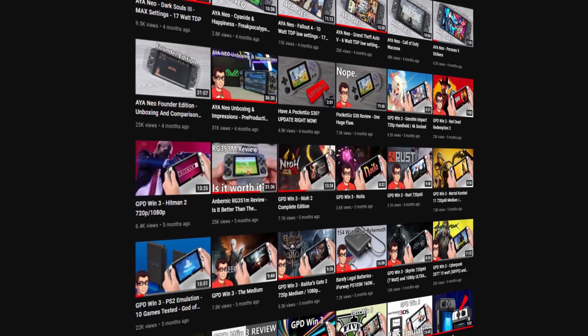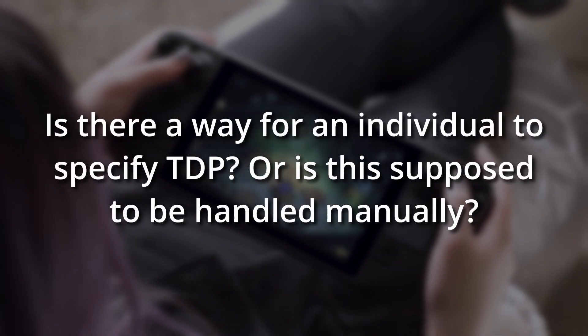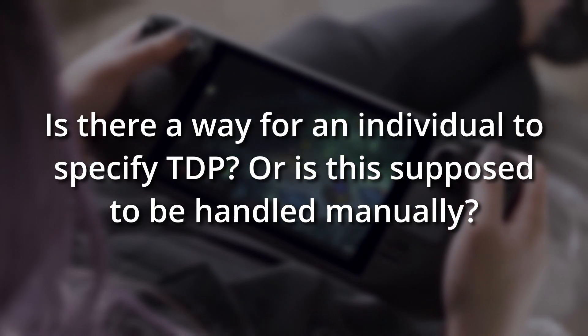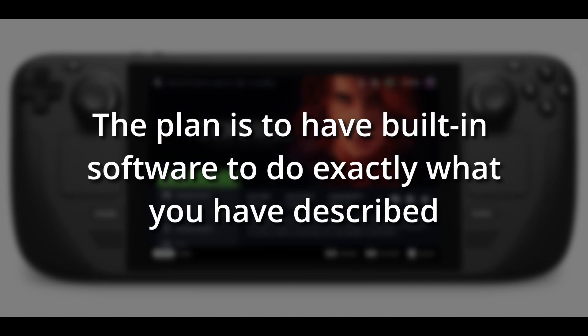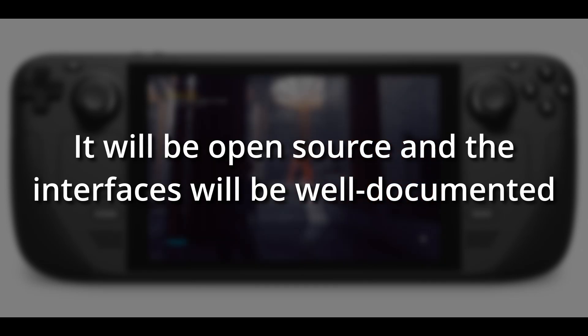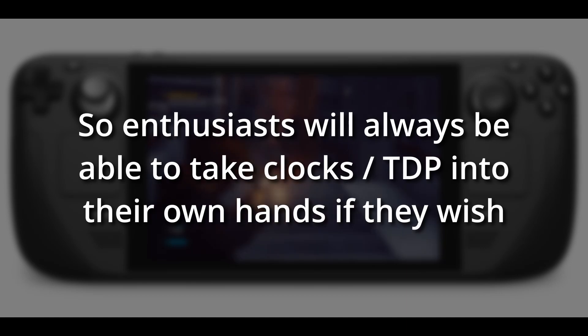TheFox recently emailed a bunch of questions to Valve, including this one: is there a way for an individual to specify TDP, or is this supposed to be handled manually? They replied: the plan is to have built-in software that tries to do exactly what you have described. It will be open source and interfaces will be well documented, so enthusiasts will always be able to take clocks and TDP into their own hands if they wish.